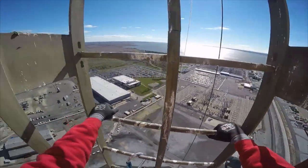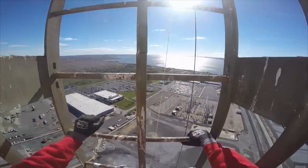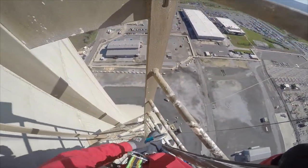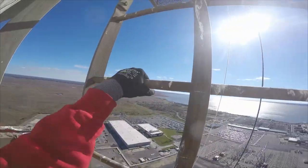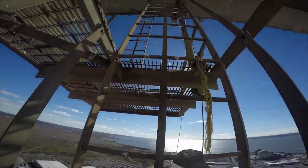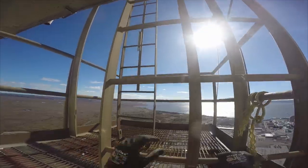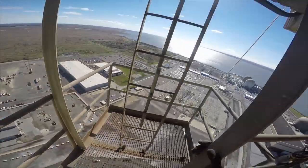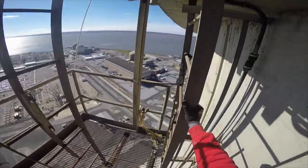I guess I should have worked out a little bit more for this — probably a little bit of cardio. And now we're at the top ledge.